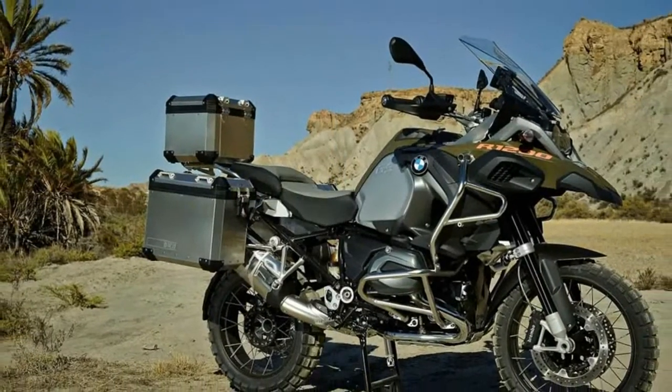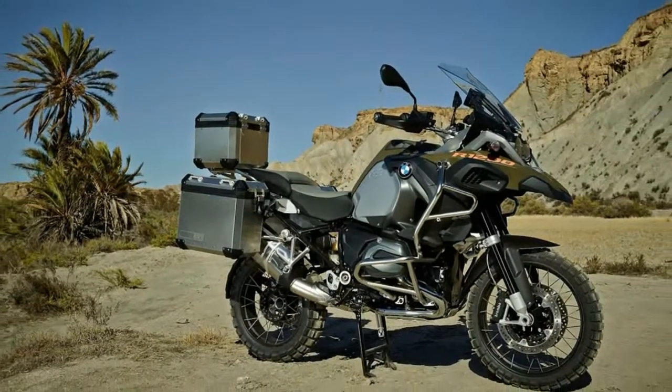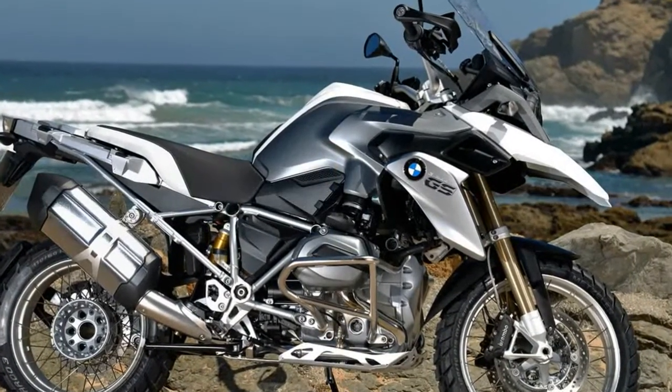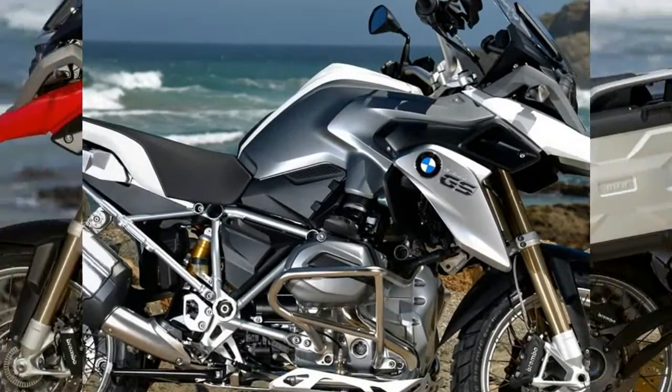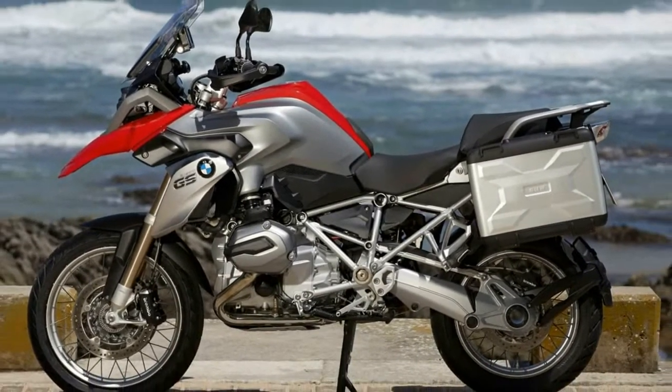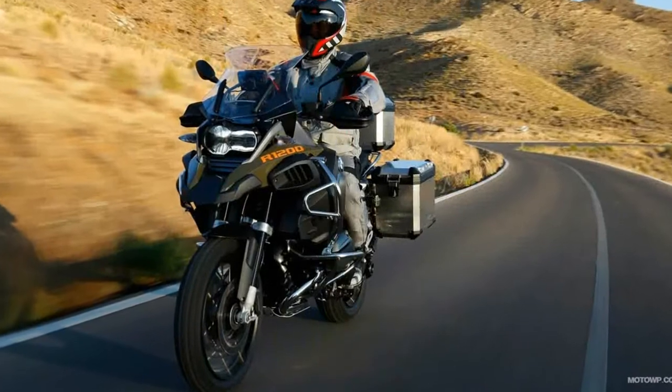These bikes represent the dream of hopping on a bike and riding around the world, paved or not. They are the same yet distinctly different, like a story told in two separate languages. So we took them on a serious all-terrain trip to sort out which is the real king of adventure.